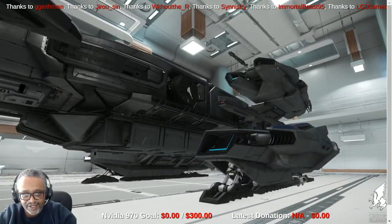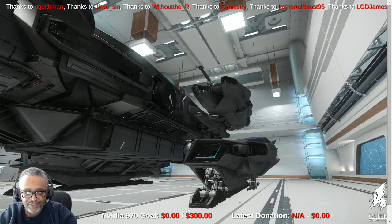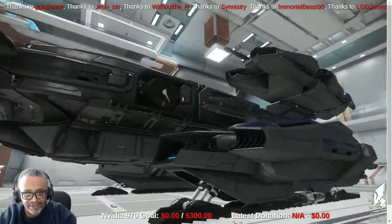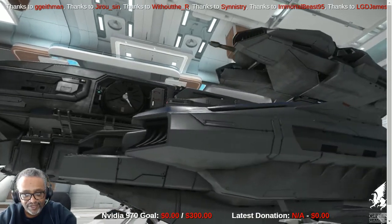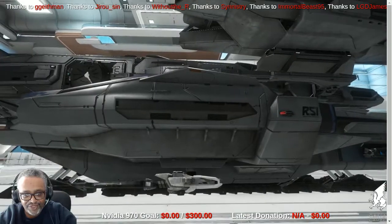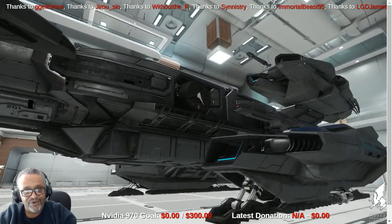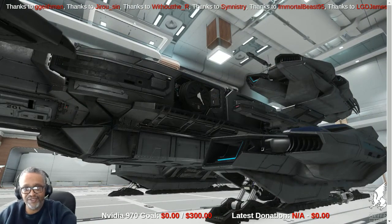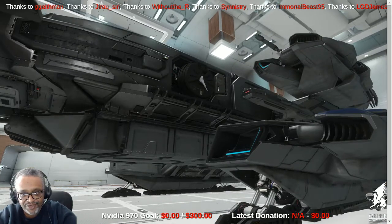Here you can see the engines. This is a very unique configuration — the engines on top actually move in and out on the ship and turn left and right depending on orientation, whether you're in atmosphere or in space. You can also see the side access hatch that does work. These multi-crew ships are designed to be boarded and pirated, so you may have a situation where someone tries to take over your ship rather than destroy it.